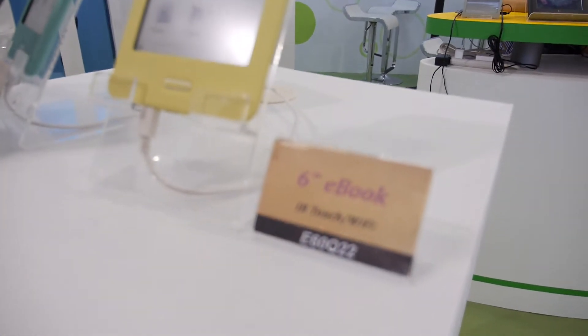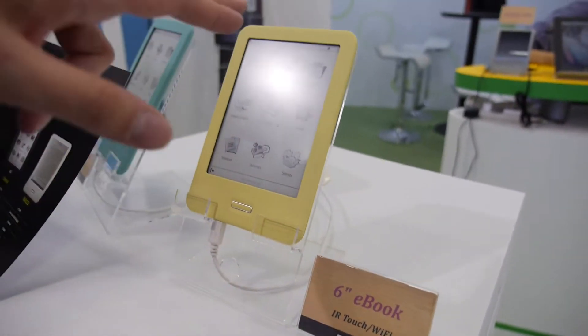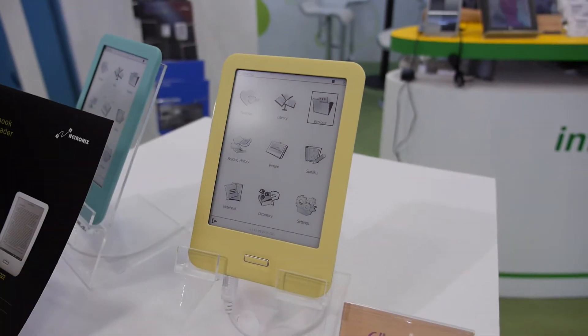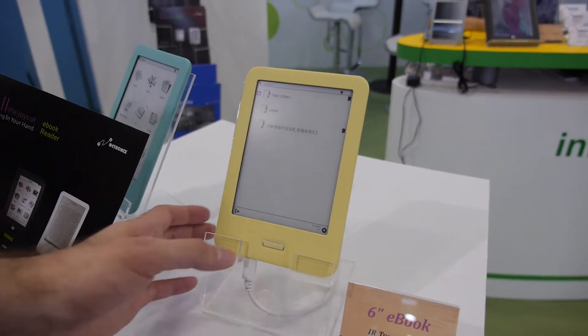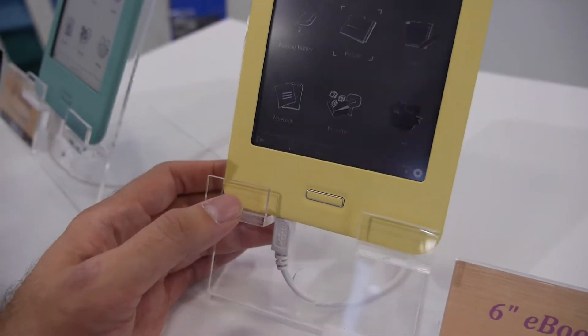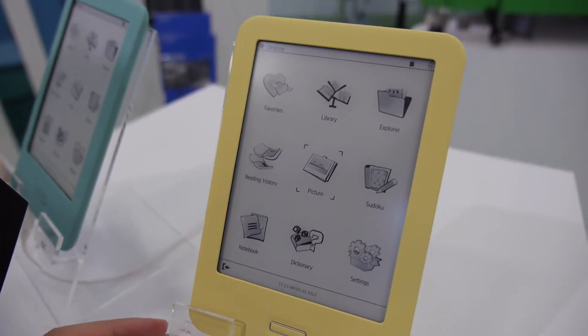The E6 uses an iMX6 Solo Lite — an ARM Cortex A9 single core — with a touchscreen. The software running on it is Linux, not Android.